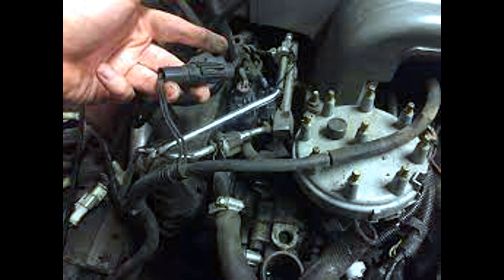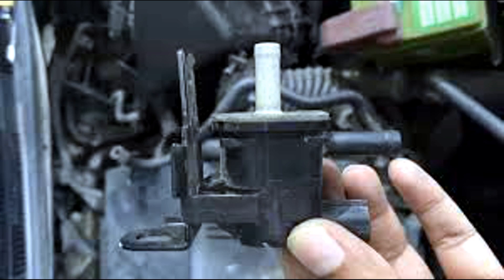If you suspect a problem with your purge valve or are experiencing any of these symptoms, it is recommended to have your vehicle inspected and diagnosed by a qualified mechanic.